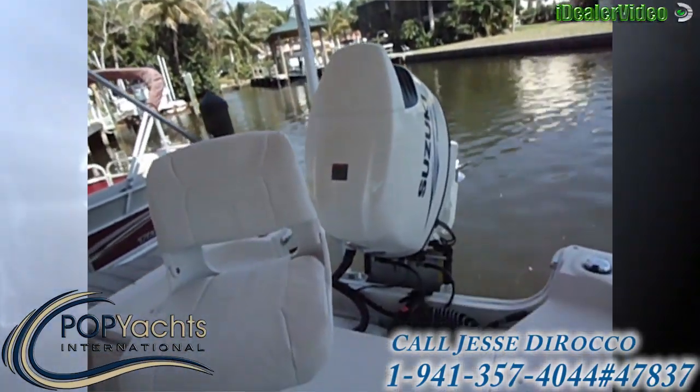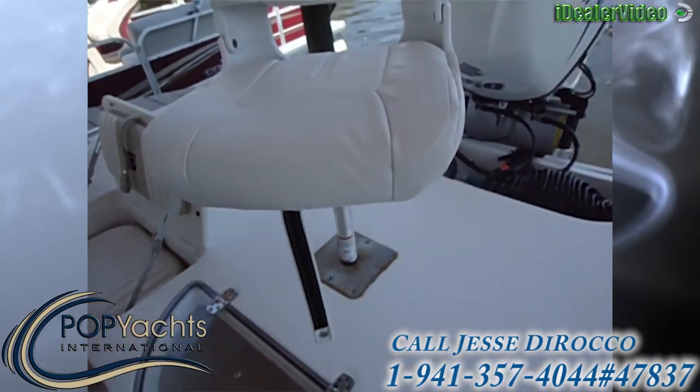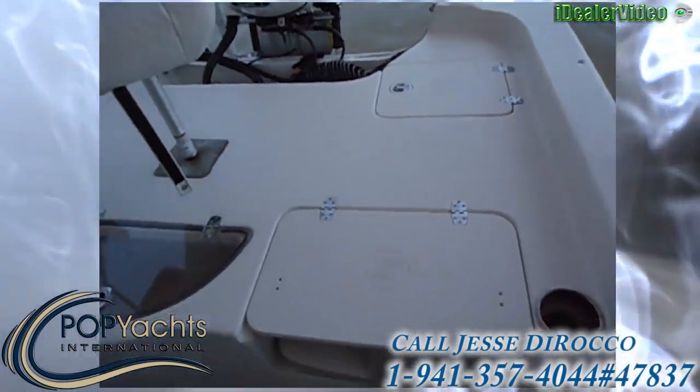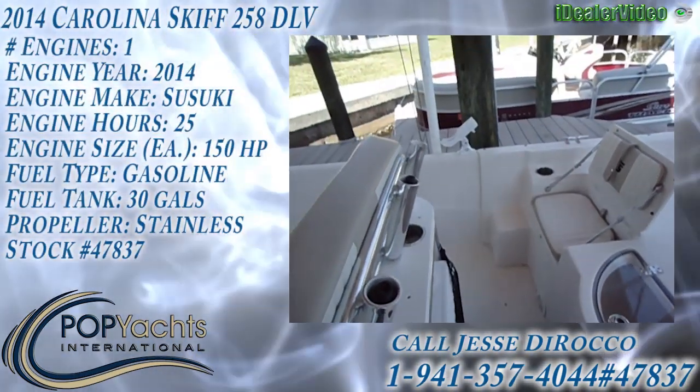And there you have it. Hop Yachts International — true representations of vessels. Under pictures is common. YouTube videos. Fastest response time on the web.